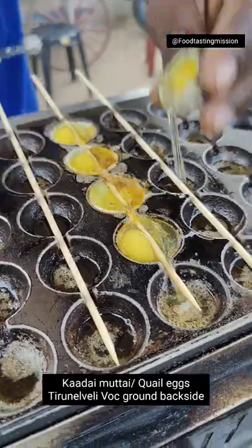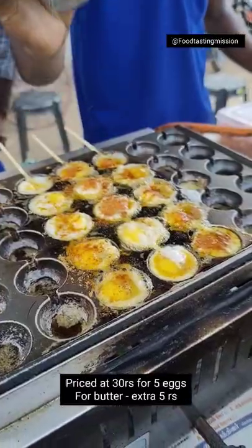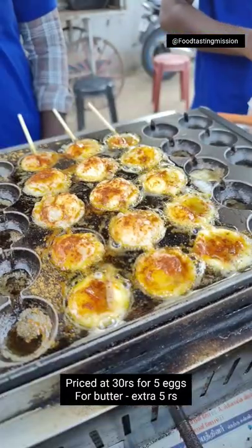If you buy a butter apply, you charge $5. If you get a good taste, you have a seat here.